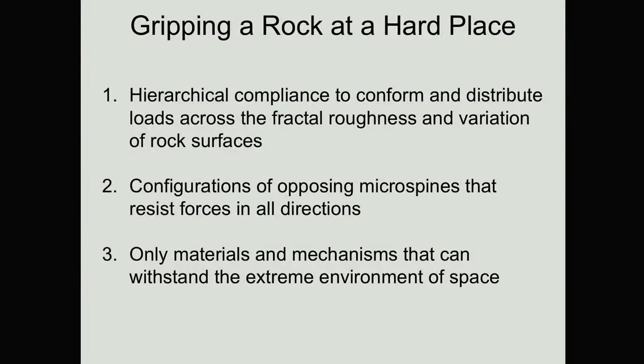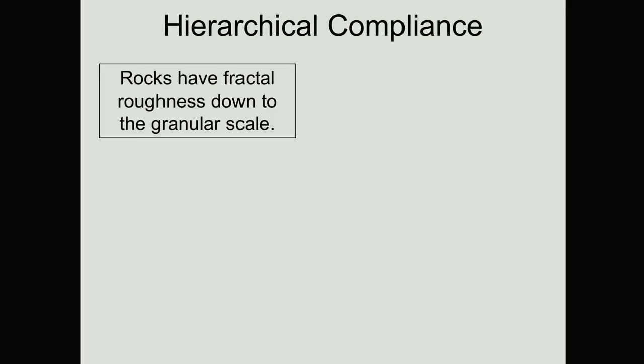Since we're going to an asteroid, we need to make sure these can withstand the extreme environment — vacuum and potentially very cold temperatures. Those rubber band-like features won't work, so we've done a lot of development to make metallic versions of micro-spines that can withstand those cold temperatures. Most natural surfaces have fractal roughness, meaning they're rough at every length scale you look at. So to match that, we use a hierarchical system that can conform at all of those different length scales. The micro-spines grip at the millimeter scale. We put those into cassettes that can conform to the rock at centimeter scale, and we use the robotic arms to place us in position at the 10 centimeter, 100 centimeter scale.